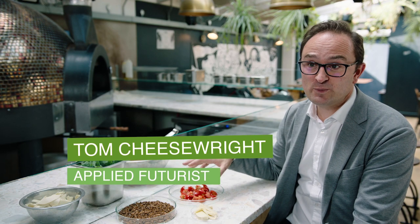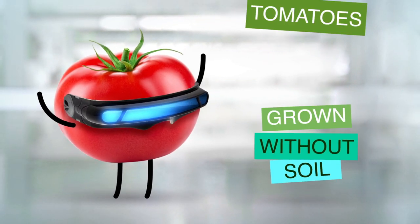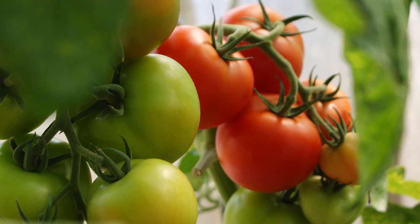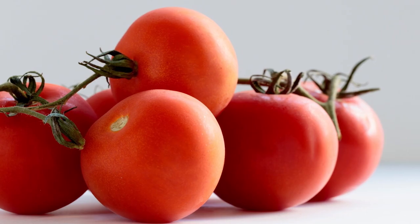The sauce in our future pizza is made from tomatoes that are grown in a controlled environment. They're grown in coconut matting and have the exact amount of water, nutrients, and light they need from LED lights.